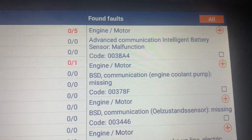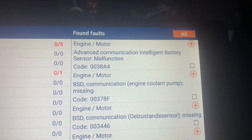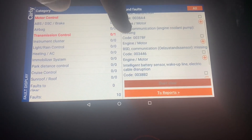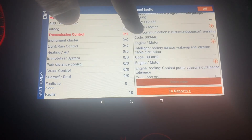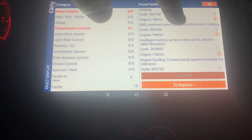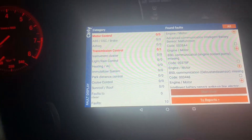Right off the bat it's showing me: advanced communication intelligent battery sensor malfunction, otherwise known as the IBS — and it gives you the code. Scrolling through: BSD communication missing, intelligent battery sensor wake-up line electric cable disruption, and coolant pump speed is out of tolerance. So it all has to do with this IBS sensor.